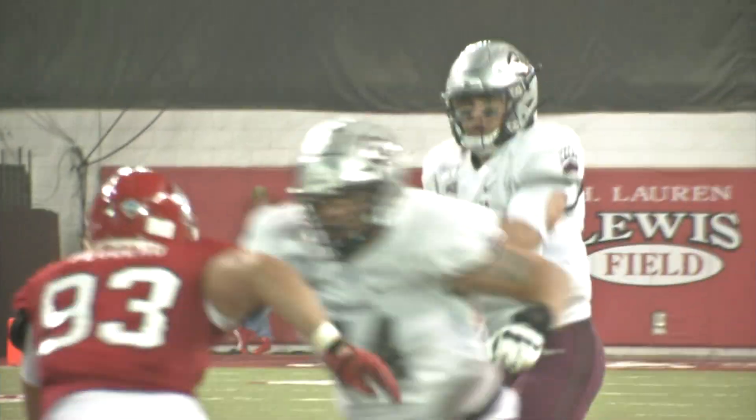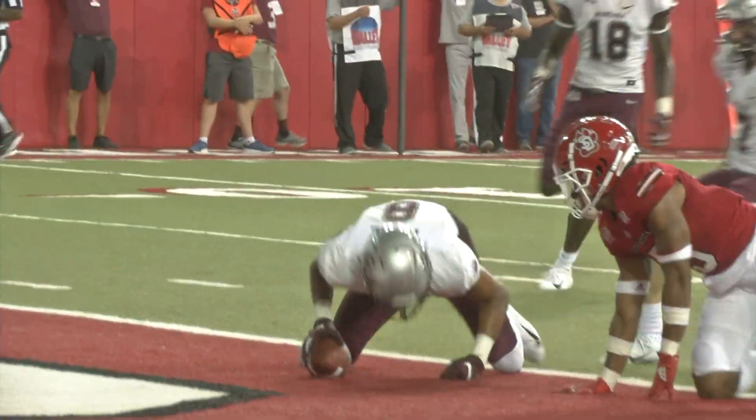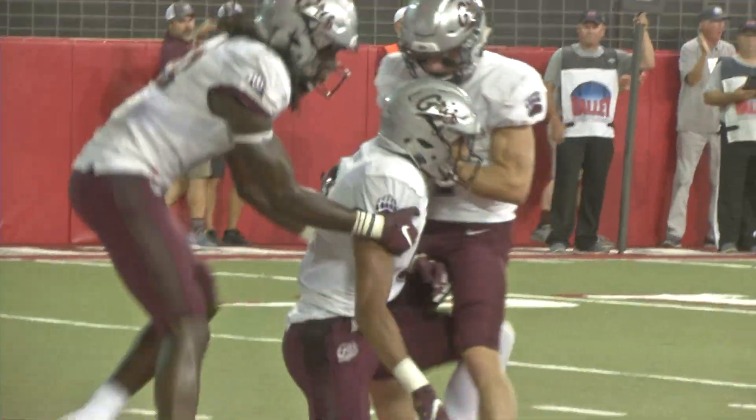That was not a sign of things to come for Sneed, though. He hits Samari Touré for a 16-yard score. The Grizz score 14 straight and go up 14-3.